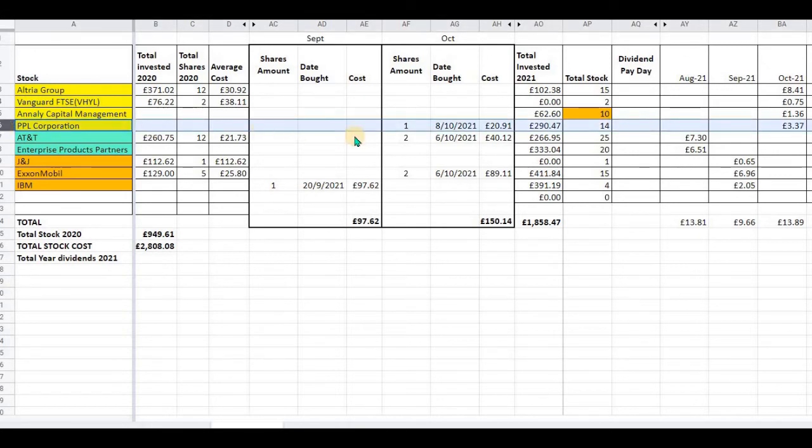Looking at my quarterly paying dividend stocks for the month of October: I bought one share of PPL Corporation on the 8th of October 2021 at a cost of £20.91, and I bought two shares of AT&T on the 6th of October 2021 at a cost of £89.11. My quarterly dividend income for October included: Altria Group — £8.41; Vanguard FTSE — £0.75; Annaly Capital Management — £1.36; and PPL Corporation — £3.37. That gives a total of £13.89 for the month of October on my quarterly paying dividends.